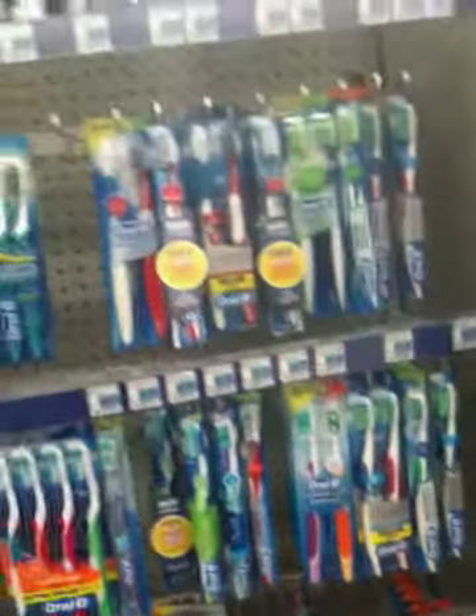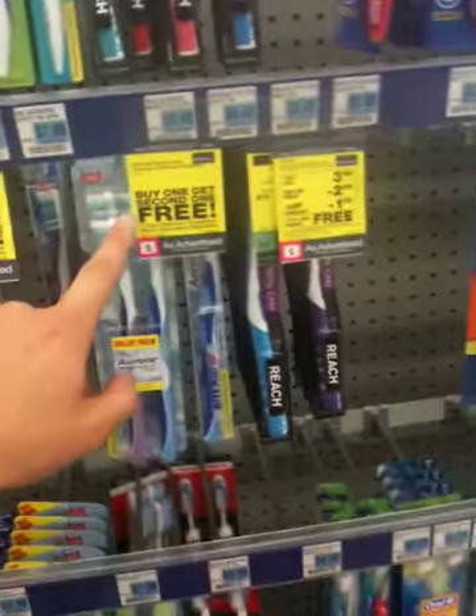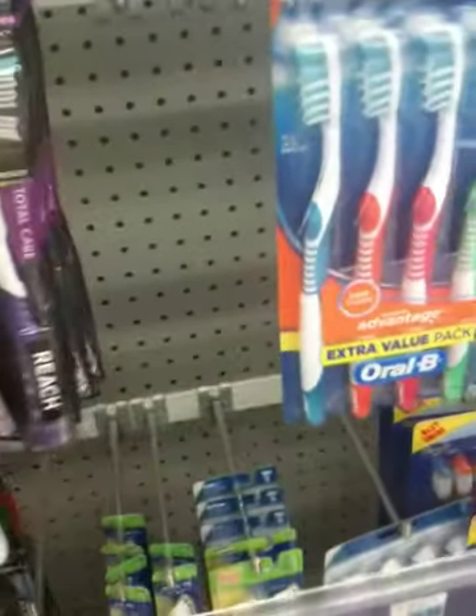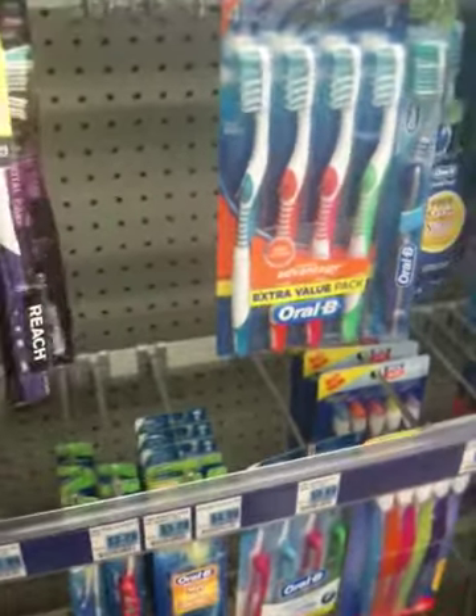Next, toothbrushes — I probably should have grabbed those when I was on the toothpaste side, but that's okay. We need to go find the toothbrushes. I see them right here. We're going to be getting two Reach toothbrushes — they are $3.99. Reach — buy one, get one free. Reach $3.99 plus an Up Reward — that's all we want right here. I'm going to get two blue ones and give them both to my uncle. He'll be really excited about that. You can never have enough toothbrushes.